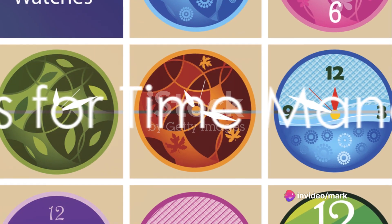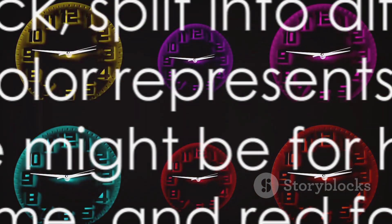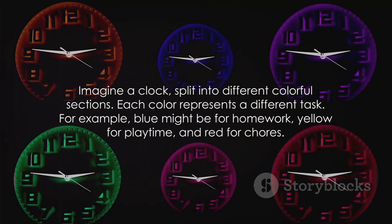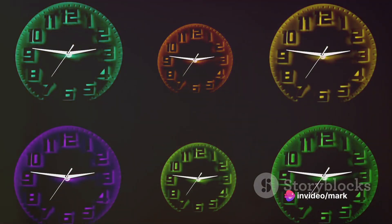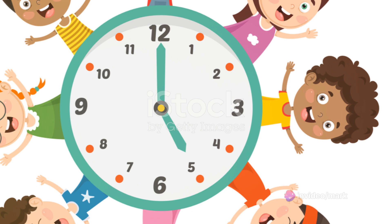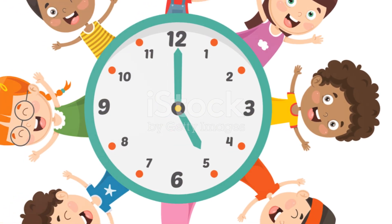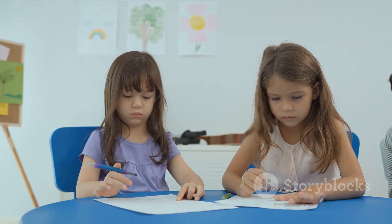When it comes to time management, a simple yet effective hack is to use color-coded clocks. Imagine a clock split into different colorful sections — each color represents a different task. For example, blue might be for homework, yellow for playtime, and red for chores. This visual representation of time helps children understand how their day is divided and what they should be doing at any given moment.